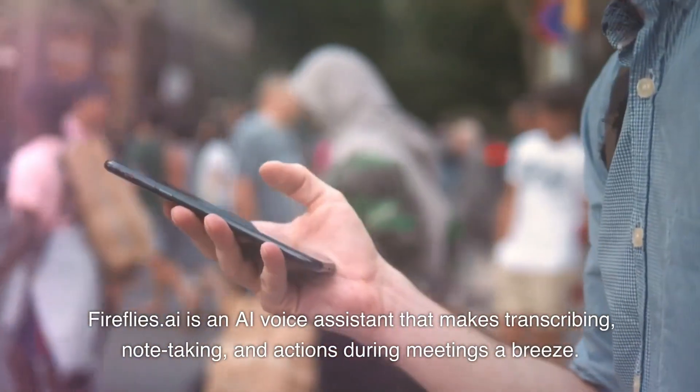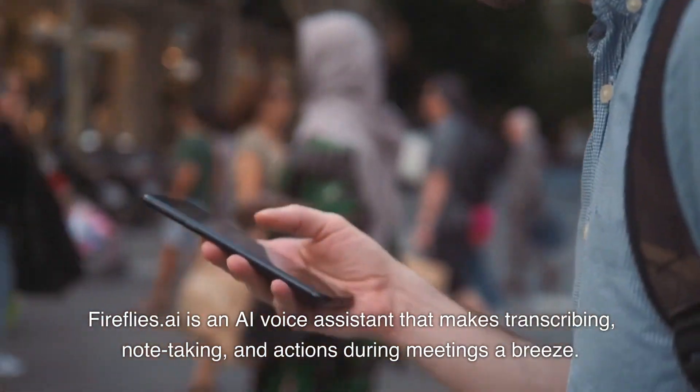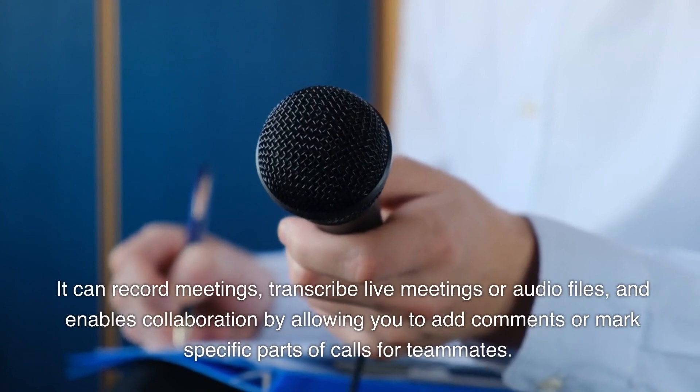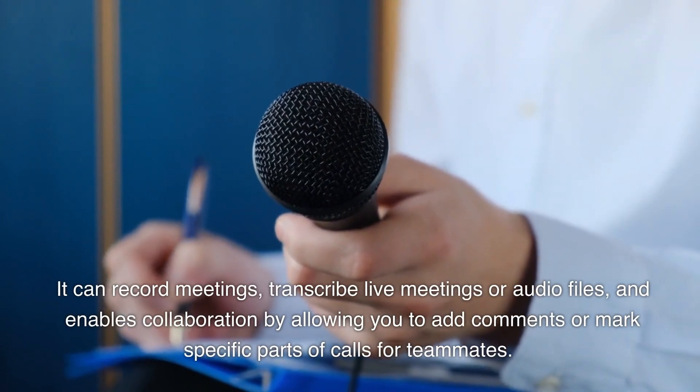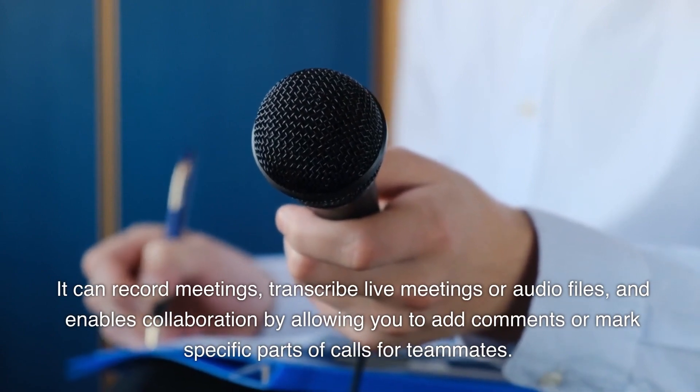Fireflies AI is an AI voice assistant that makes transcribing, note-taking, and actions during meetings a breeze. It can record meetings, transcribe live meetings or audio files, and enables collaboration by allowing you to add comments or mark specific parts of calls for teammates.